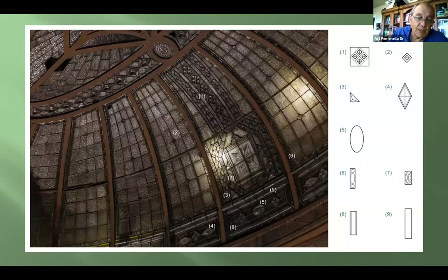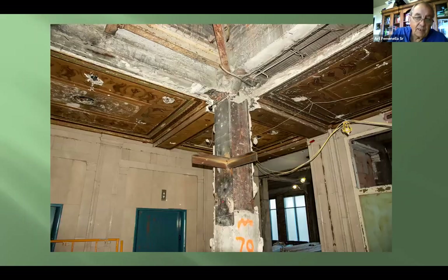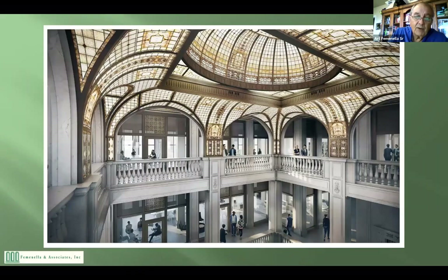This is a project we're getting on now — a very interesting cast glass dome project in Detroit. This is the condition of the dome; this is the condition of the rest of the building. We're charged with going from those two pictures and ultimately making it look like the restored version. That's going to take a little bit of effort. That's a little bit about what we do — so you know who you're dealing with.